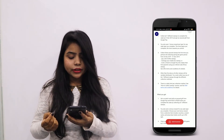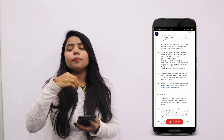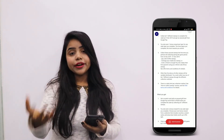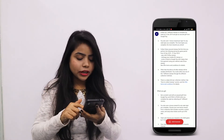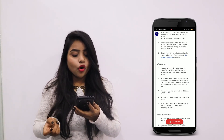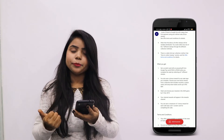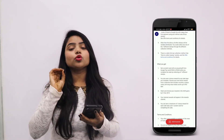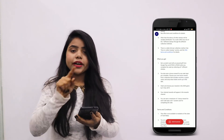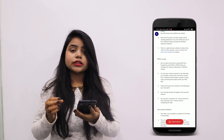You could collect any one of 7 different stamps. So after doing all these things — making payments, scanning and paying, charging your phone, or referring a friend to their first payment — you will get a stamp each time. You will get a scratch card with an assured gift from Google worth 202 rupees when you complete the cake by collecting all 7 stamps. There is also a bonus: you can get a lucky draw ticket, scratch card, voucher, and up to 20 rupees.